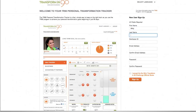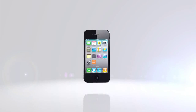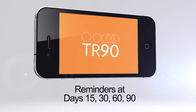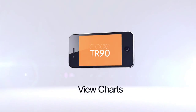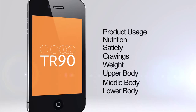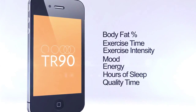As you set up your profile, be sure to enter all the information requested so you have a better story to tell at the end of your 90-day program. We encourage you to track your progress through the app or website, which provide full access to tools and communications. The app and website allow you to see a gallery of before-and-after images, earn milestone badges, and receive push notifications and reminders to enter your key tracking information at days 15, 30, 60, and 90. You'll also be able to view charts that track your product usage, nutrition, satiety, cravings, weight, upper body measurements, middle body measurements, lower body measurements, body fat percentages, exercise time, exercise intensity, mood, energy, hours of sleep, and quality time.